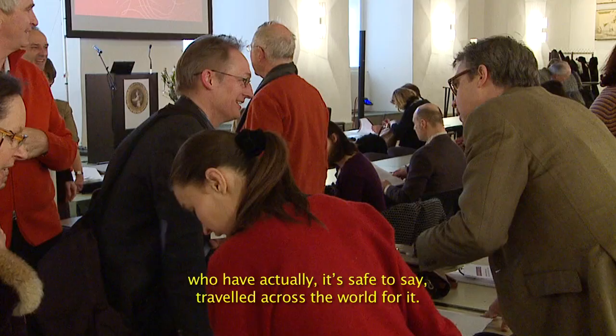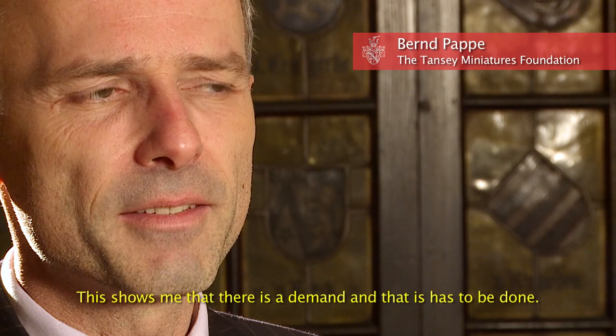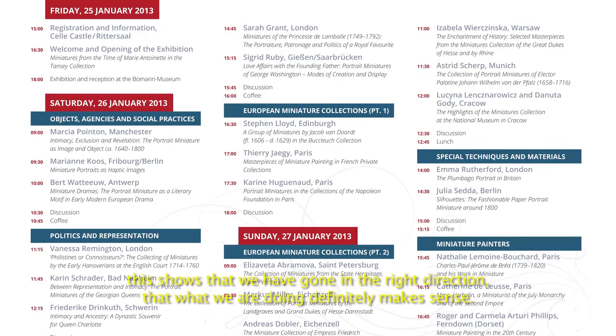Und darüber war es möglich, natürlich auch die Interessenten für diese Tagung zu finden, die tatsächlich wirklich weltweit anreisen. In Deutschland ist es ja die erste Miniaturentagung, die überhaupt stattfindet und das zeigt mir doch, dass ein Bedürfnis da ist und dass man das machen muss. Und die Begeisterung der Leute, die sich jetzt gemeldet haben, die auch gesagt haben: wow, dieses Programm, das ist wirklich spitze.